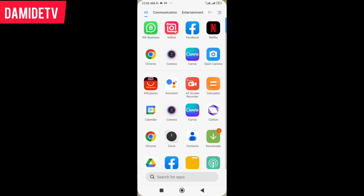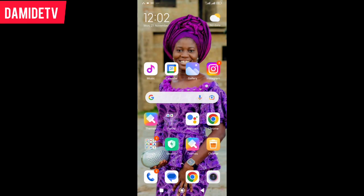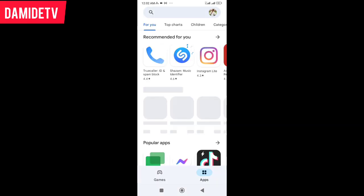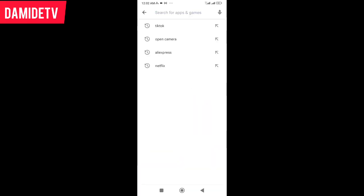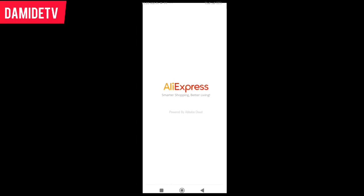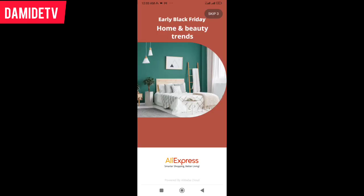If you don't have the app, just go to your Play Store and search for AliExpress, then download the app. Because I already have it, I'm going to go ahead and open it directly.